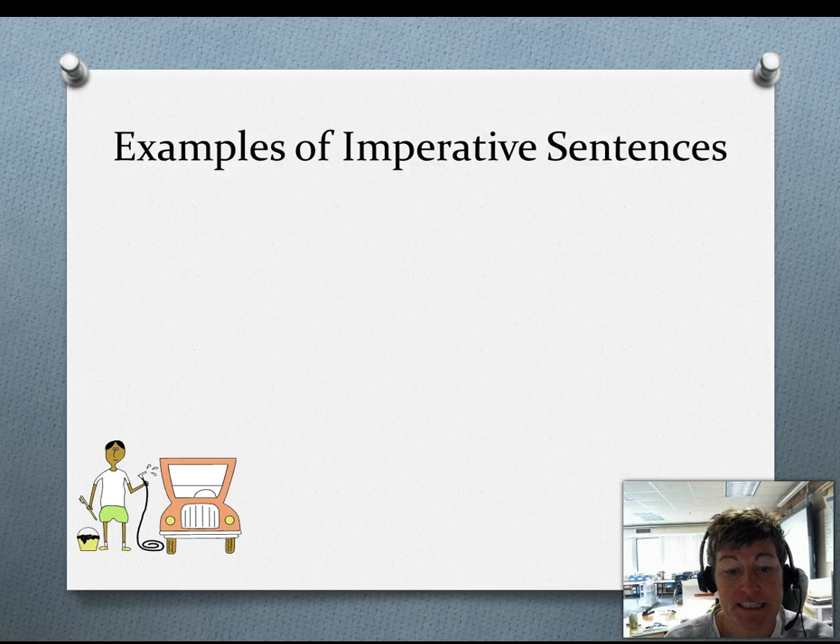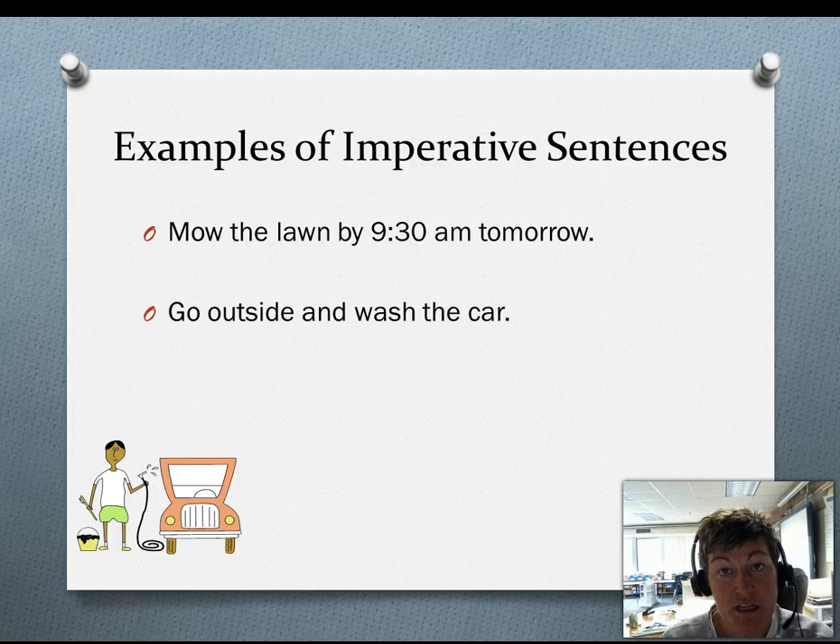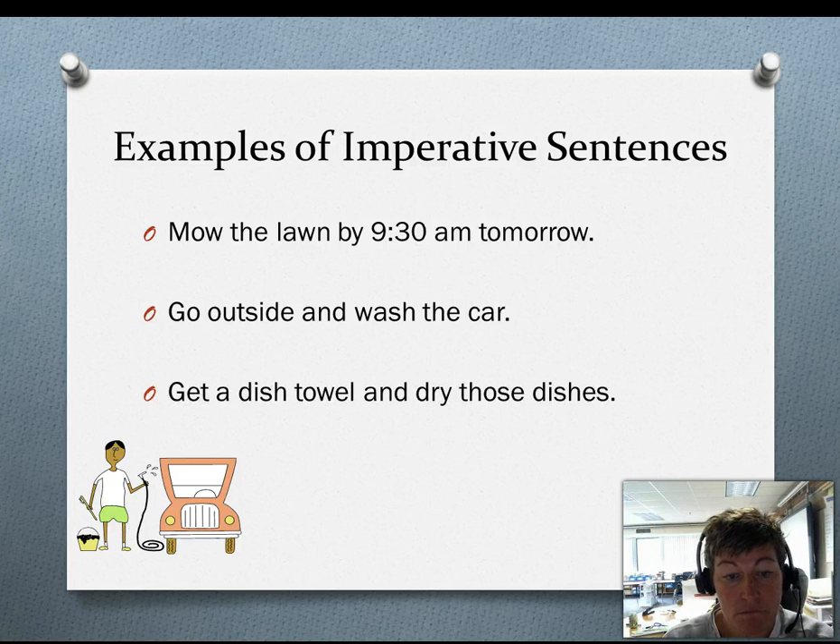Examples of imperative sentences. Mow the lawn by 9:30am tomorrow. Go outside and wash the car. Get a dish towel and dry those dishes.